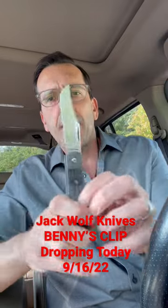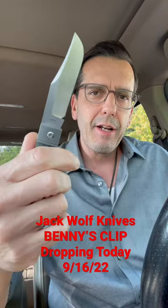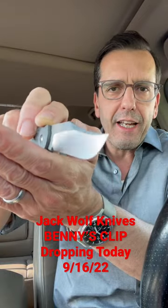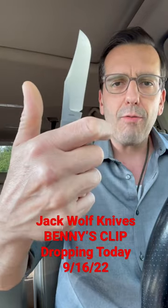Hey everyone, just a quick note to remind you that today the Jack Wolf Knives Benny's Clip drops. This is the largest of the Jack Wolf Knives so far, and the first one not to be fully hollow ground. This thing is amazing, sharp. I've been using this like crazy.